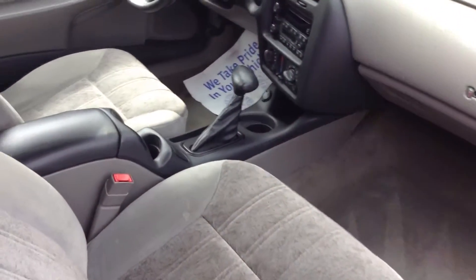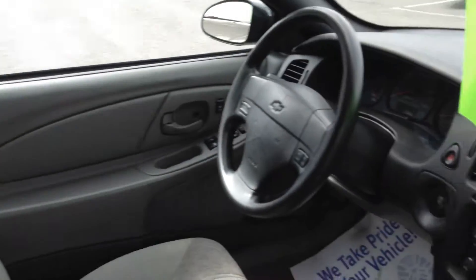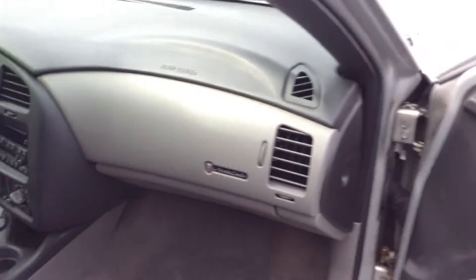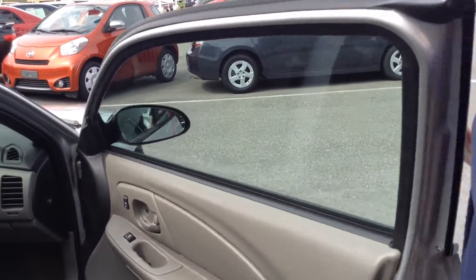It is a two-door car, though there is a back seat. All cloth seats — it looks very clean, not any stains or anything. It does actually have a remote start that I will show you in a moment, and it also has a CD player, so that's nice.